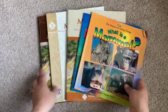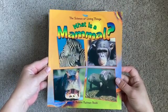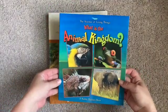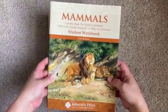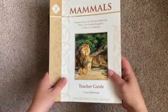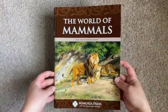So these are all the things that are included with the Mammals program. We have this book, What is a Mammal?, we also have What is the Animal Kingdom?, and this is the Student Workbook, and the Teacher Guide. And then we also have The World of Mammals.